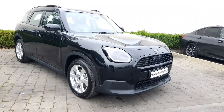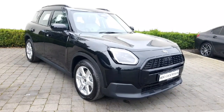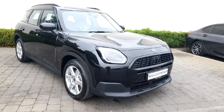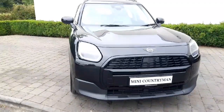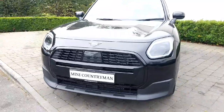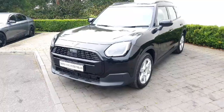Hi, it's Sam here from Column Quinn Mini in Athlone. Today I'd like to present this beautiful Mini Countryman Classic Level One we have here in stock. This particular car is finished in midnight black. Coming towards the front of the car, we have our LED headlights, front parking sensors, and our black grille — an extremely good-looking car.